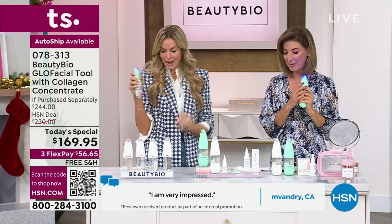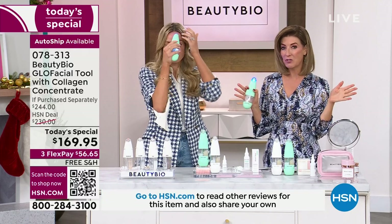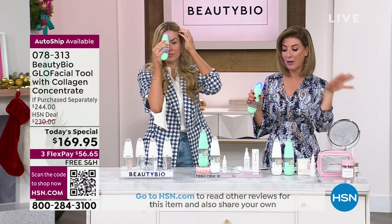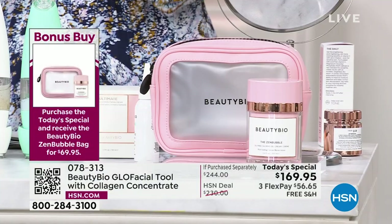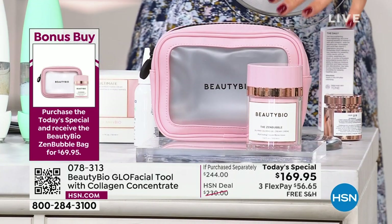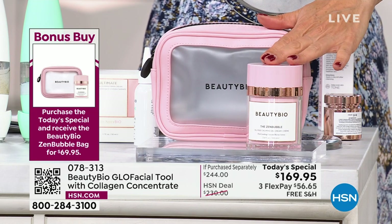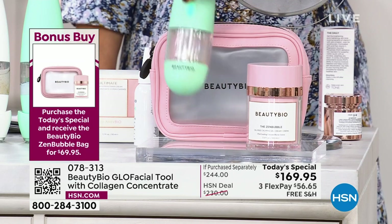We're getting busy. I want to mention we have a bonus buy. Check out everything Beauty Bio today right now on HSN — this is a one-day-only price. This is also the only day we're going to do this bonus offer: $30 off with your purchase of the Today Special.